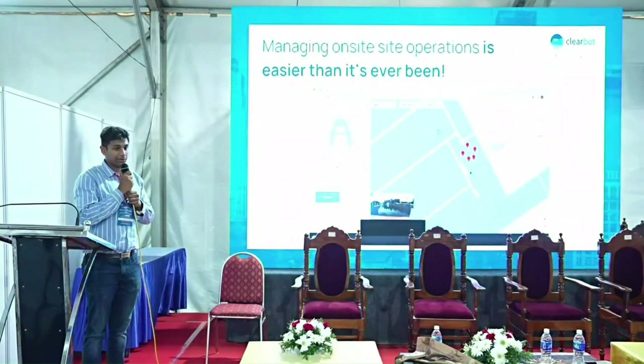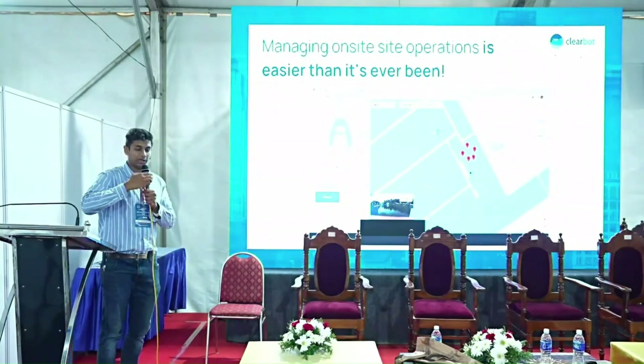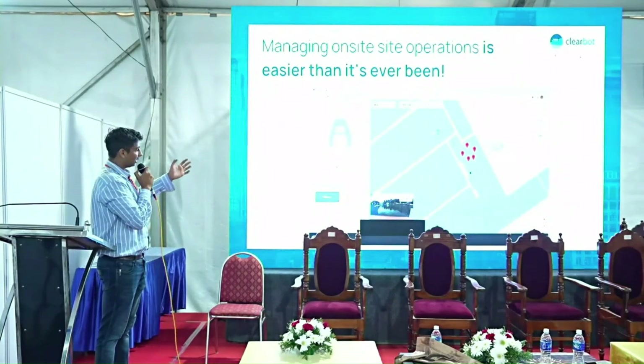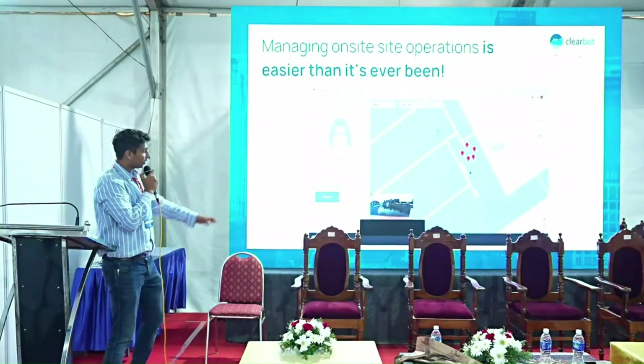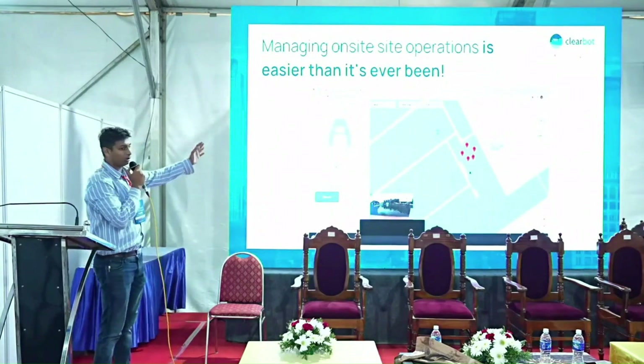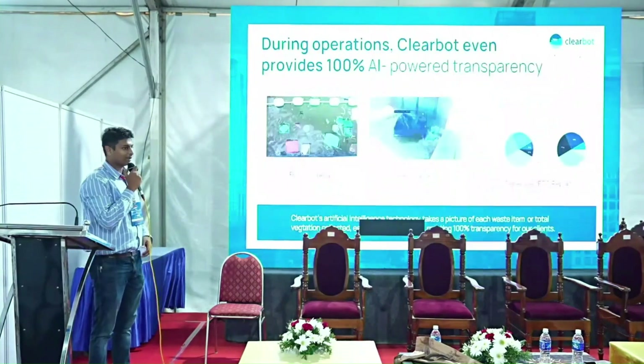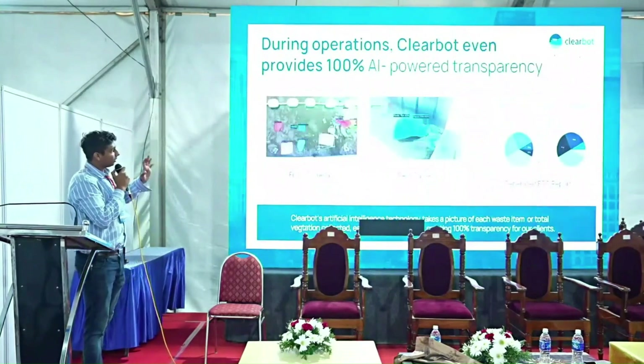Our control dashboard — which you can see live at our booth at B2 — lets you drop waypoints for the area you want to clean, and the boat goes automatically. The boat has a live video feed so you can see exactly what's happening, and if there's another boat in the region it will warn you about the obstacle.